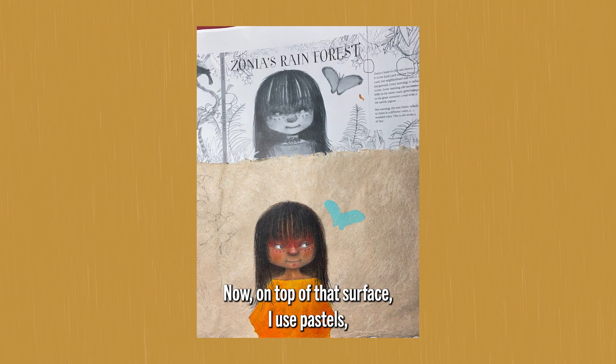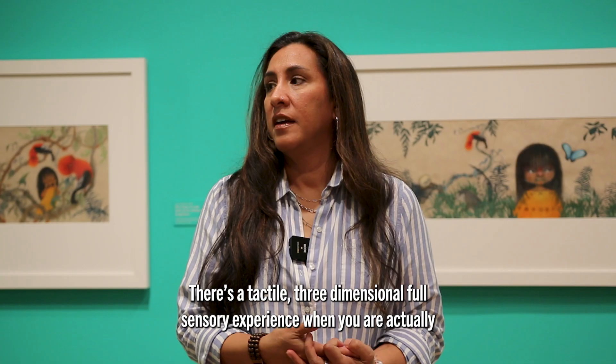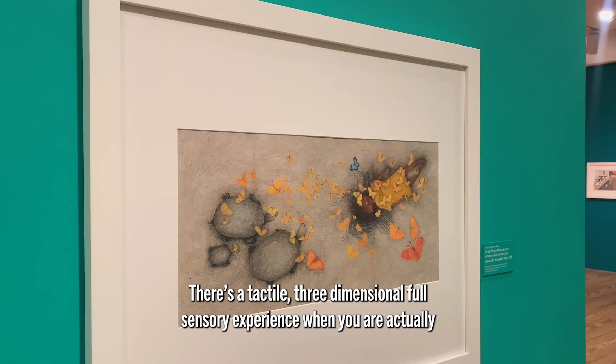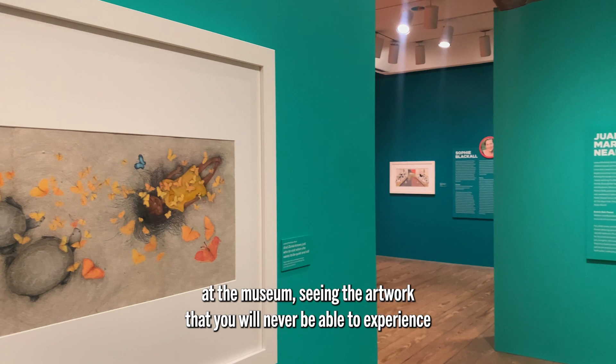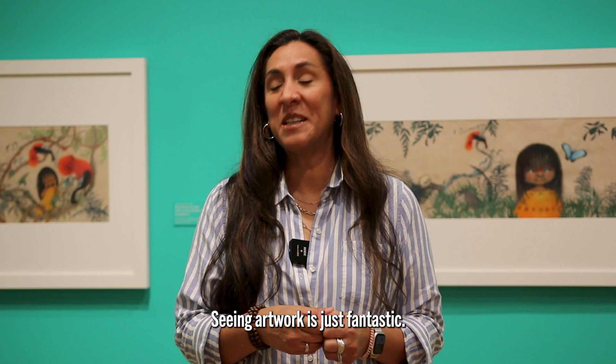On top of that surface, I use pastels, color pencils, printmaking, and acrylics. There's a tactile, three-dimensional, full sensory experience when you are actually at the museum seeing the artwork that you will never be able to experience when you're looking at a picture book. Picture books are amazing, but seeing the artwork is just fantastic.